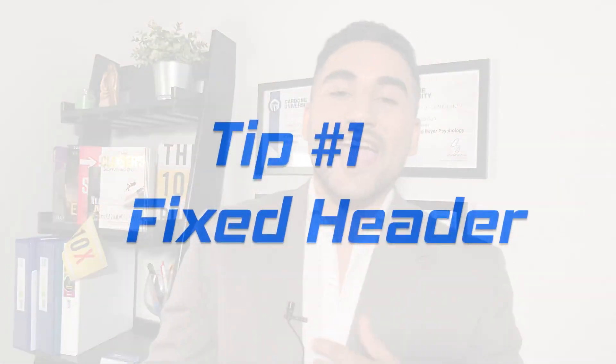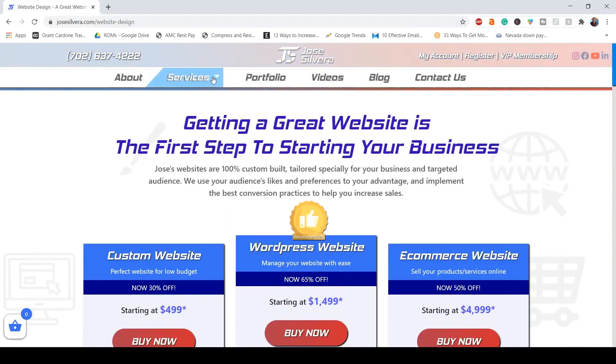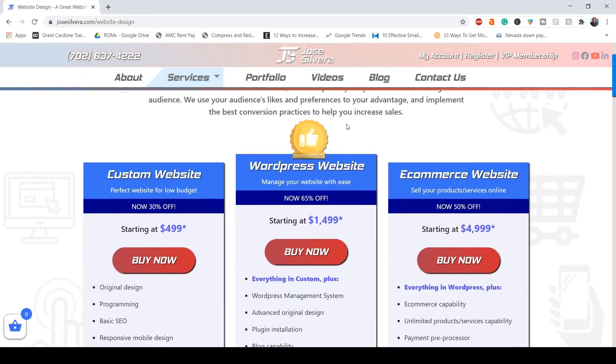Tip number one: a fixed header. A fixed header will follow your visitor throughout the website, and the header is a critical part of your website because it shows the phone number, the logo, the navigation menu, the social media icons — and you always want those elements to be visible and clear to your audience.